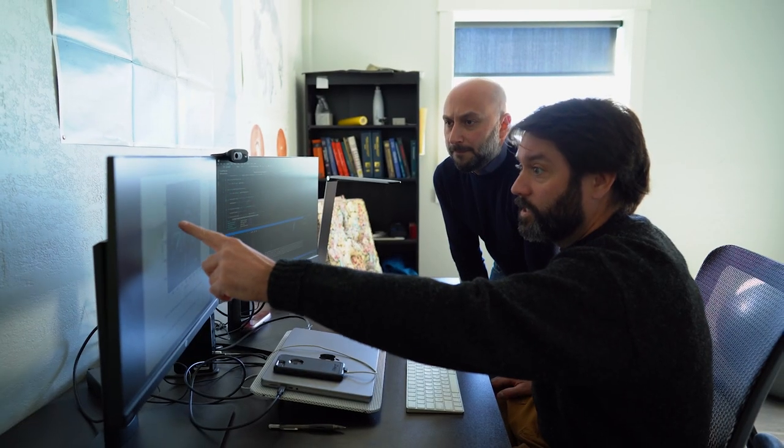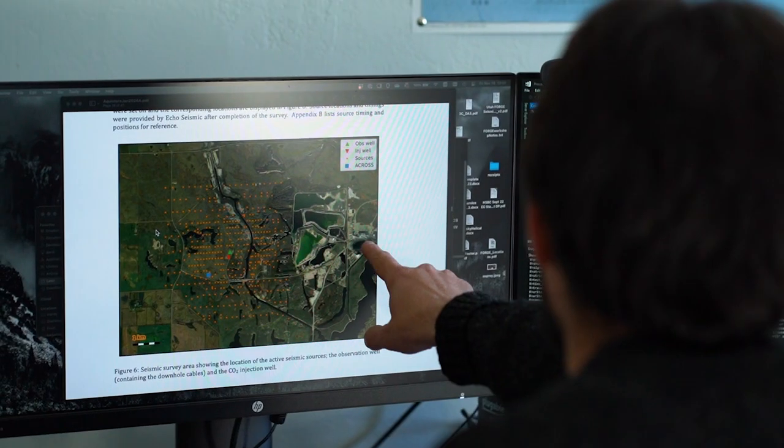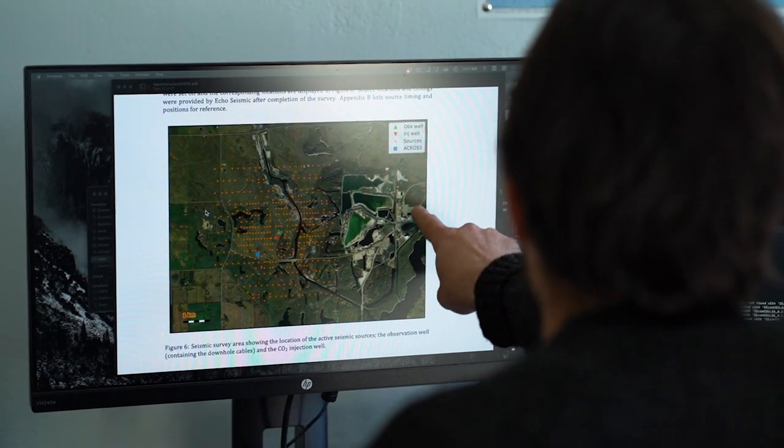Distributed fiber optic sensing is a groundbreaking technology being utilized in the energy, environmental, and industrial sectors. This distributed sensing method provides valuable insight into hidden processes and makes the invisible visible. Point sensing is really only telling you the story at one specific location and at one specific time. But with distributed sensing, you're getting 40,000 measurement points at the speed of light. We're seeing huge changes in our world, and we believe that distributed fiber optic sensing is going to be a real answer to some of the challenges of energy transition.